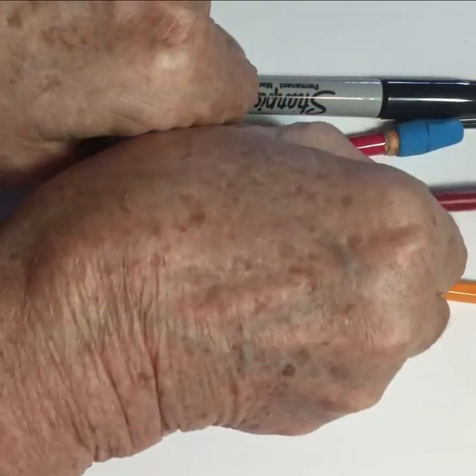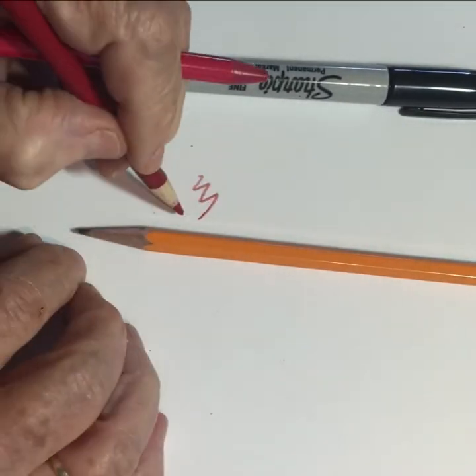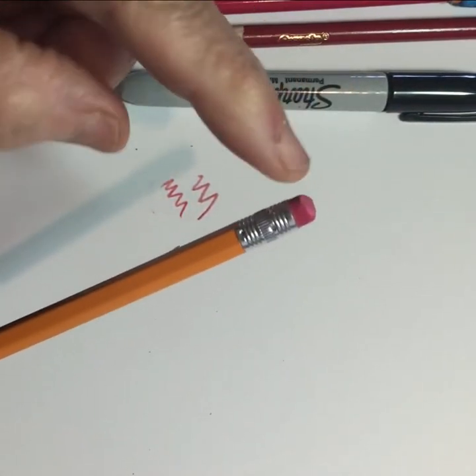The supplies you'll need are just a red pencil, a regular black pencil, and a black marker if you want. You don't need an eraser.